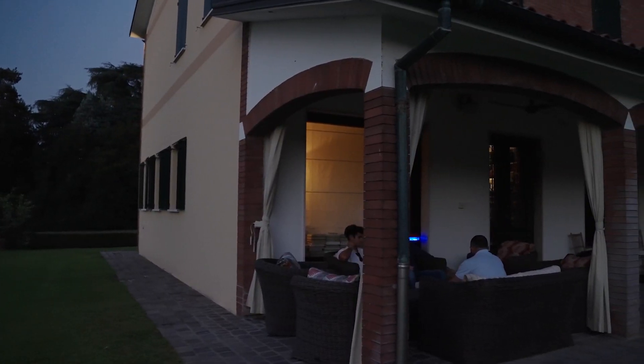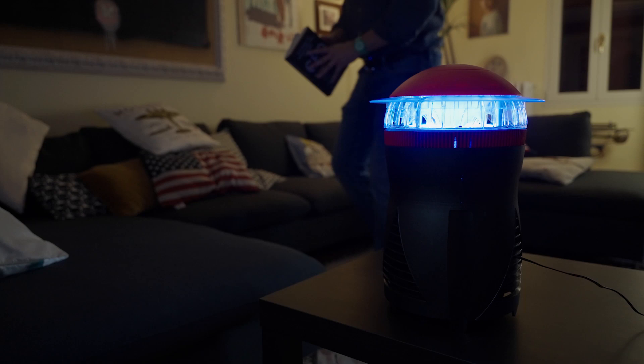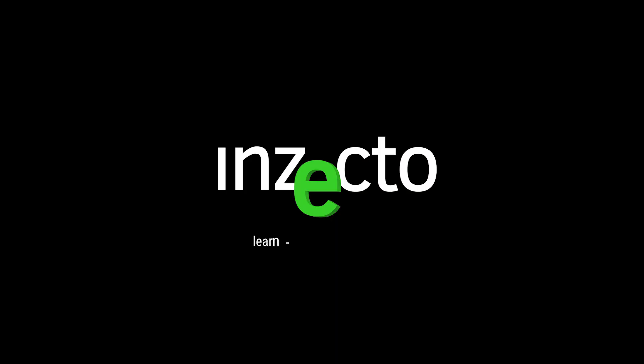Insecto blue V is built for all weather conditions, both outdoor and indoor use. For more information about blue V, contact Insecto today.